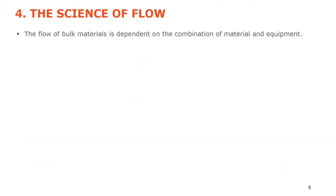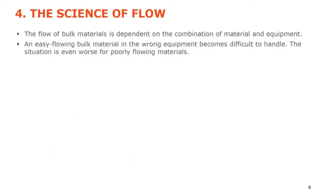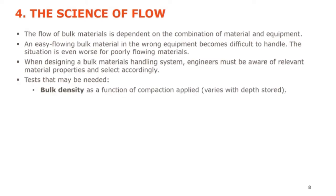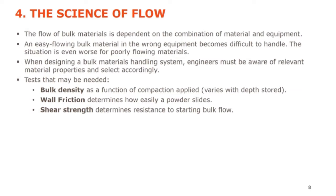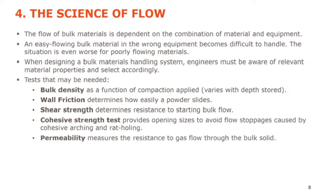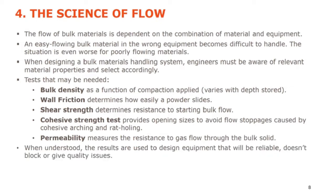How bulk materials flow depends on a combination of material and equipment. An easy flowing bulk material in the wrong equipment becomes difficult to handle; the situation is even worse for poorly flowing materials in the wrong equipment. When designing bulk materials handling systems, engineers must be aware of relevant material properties and select accordingly. Tests that might be needed include: bulk density as a function of compaction, wall friction (how easily a powder slides down a chute or wall), shear strength (resistance to starting bulk flow), adhesive strength (to size openings and avoid arching and ratholing), and permeability (resistance to gas flow through the bulk solid). When understood, results are used to design reliable equipment that doesn't block and doesn't give quality issues.